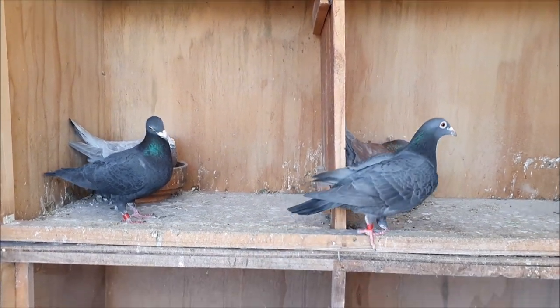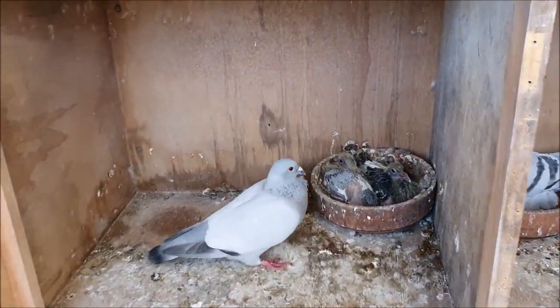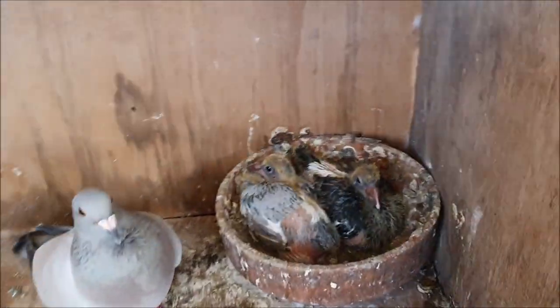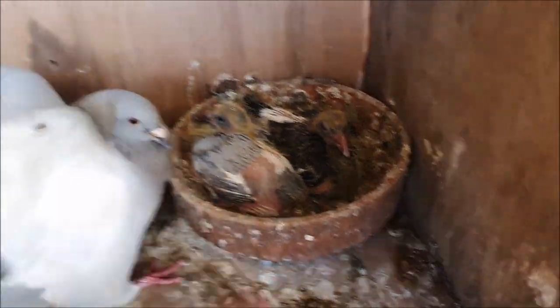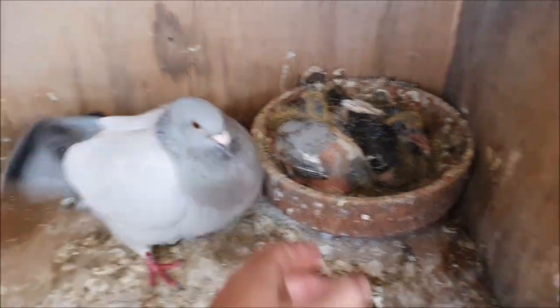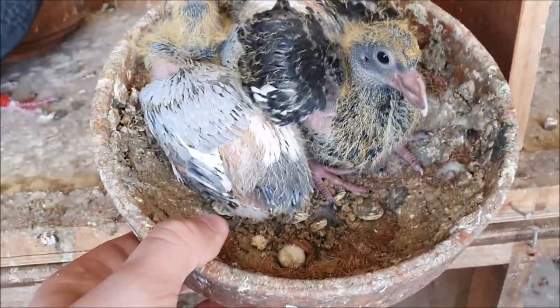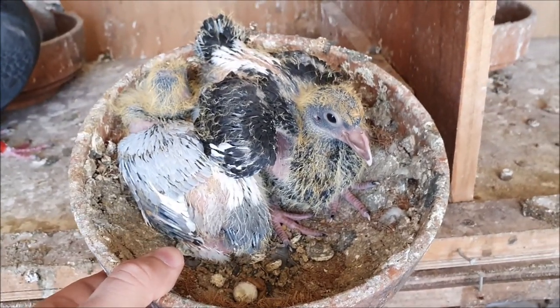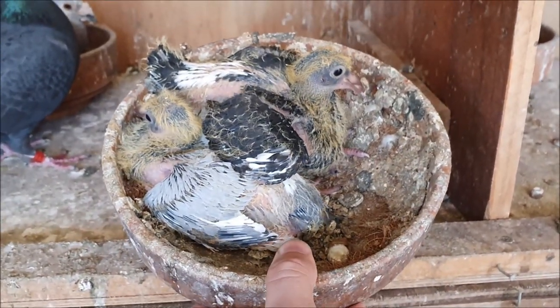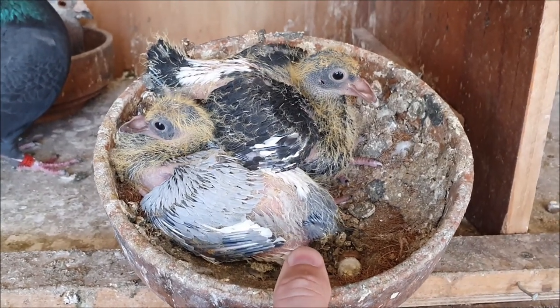Over here most of these pairs are actually down on eggs, but these guys are the ones you're probably interested in. As you can quite clearly see, neither of these babies are brown, which means the old brown cock unfortunately was not their father.